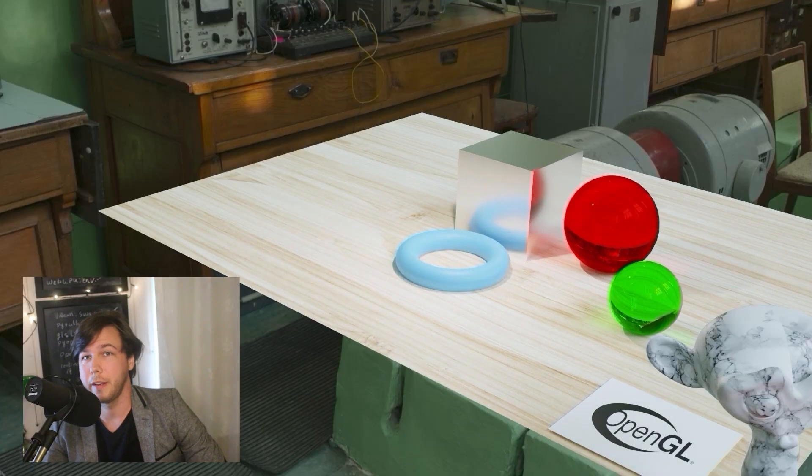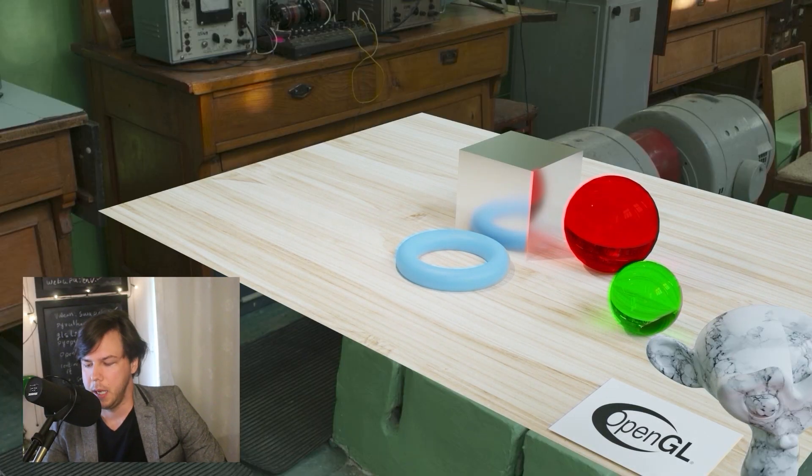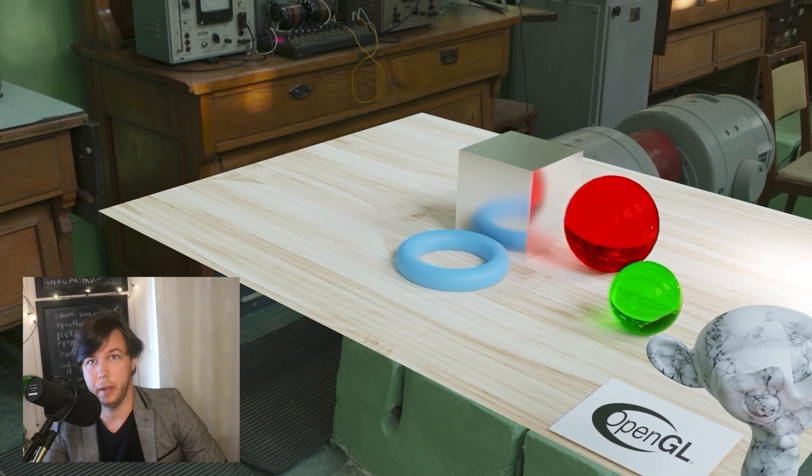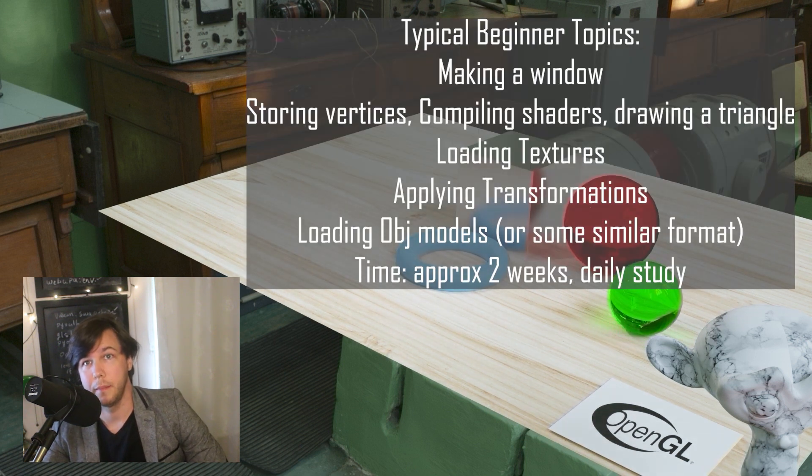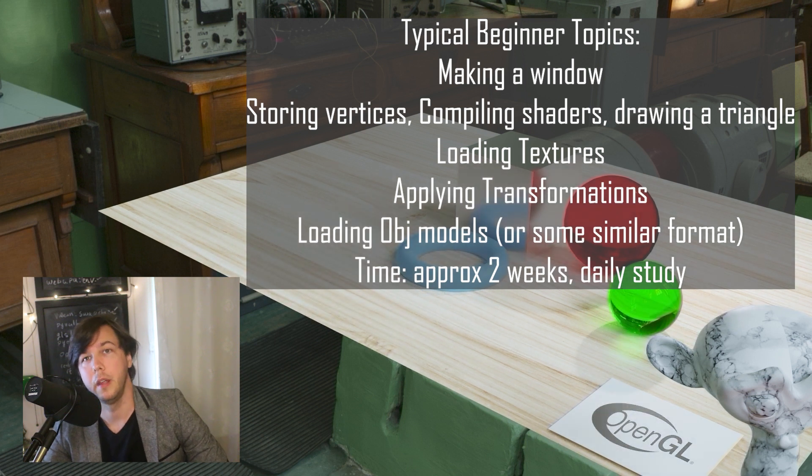How long does it actually take to learn OpenGL? Well, if we're just talking about the concepts, two months is pretty good to get started. When we first start out with the beginner sort of stuff, what we want to do is basically get a window working, get everything working, get a shader compiled. That could take about two weeks.